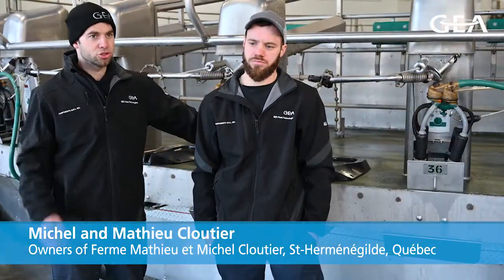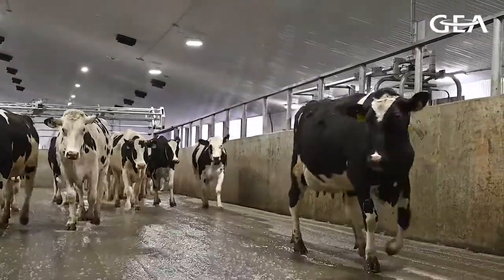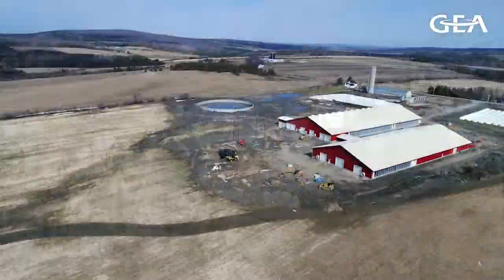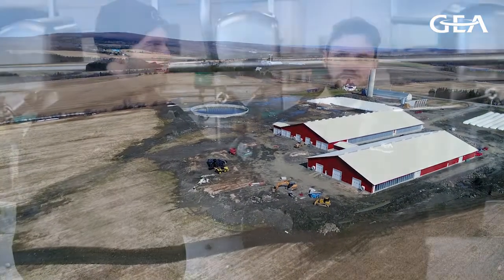I'm Michel. We currently milk 290 cows out of a herd of 600, including calves, plus 80 retired animals. We farm 600 acres on about 1,500 acres of land. We worked with our parents for two years, and in 2012, the two of us bought out the company and became the sole shareholders.